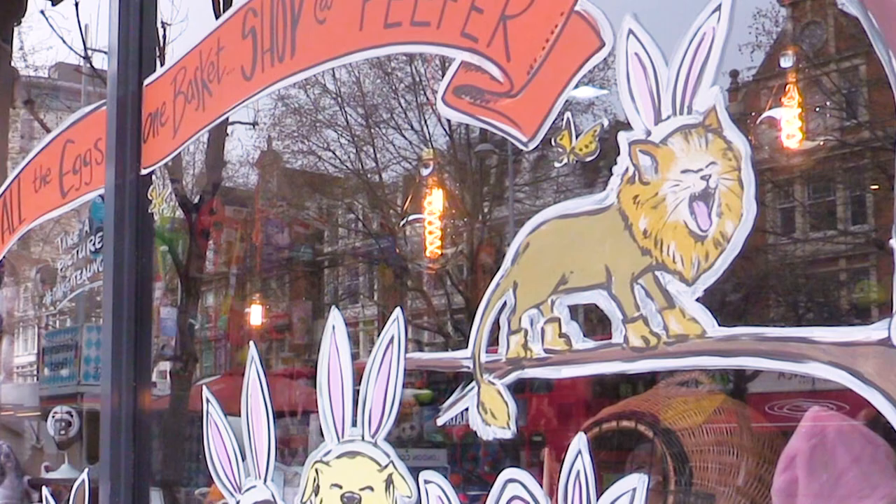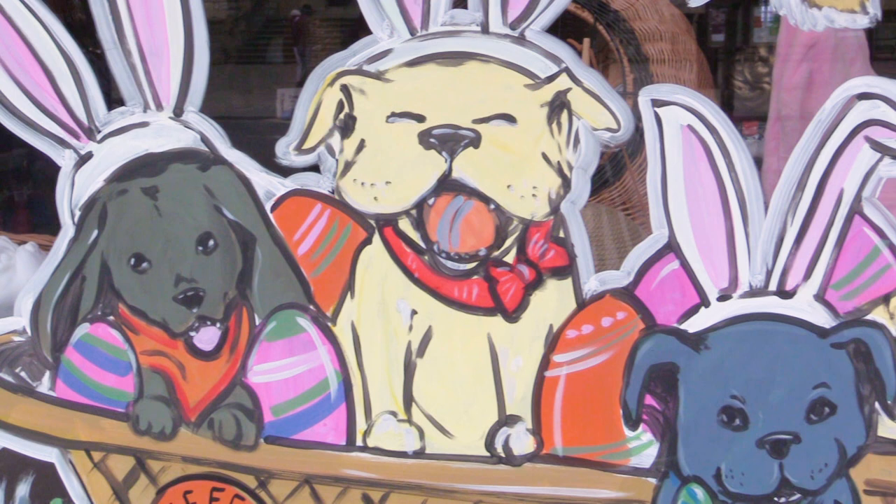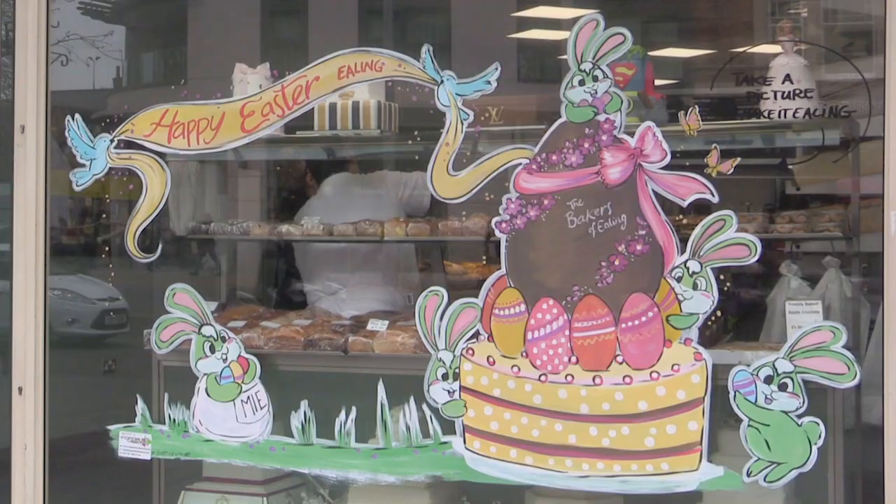We're a pet boutique — we groom cats and dogs. We'd recently had a lion cut on a cat, which is quite unusual, and we incorporated that into the window along with some of the dogs which represent the customers that come to us. I would certainly say that's generated a huge amount of interest; people really like it and think it's great fun and a great incentive for Ealing.